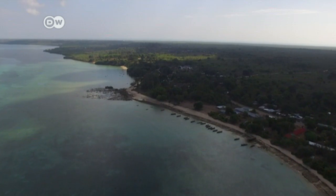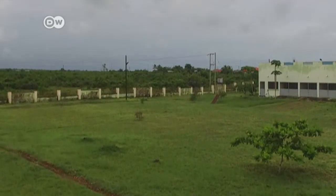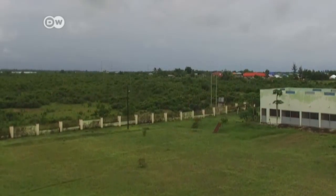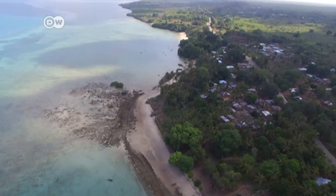The maps that these drones create are more than 25 times more detailed than those of Google. It allows these technicians to see Zanzibar in a way that no government nor scientist has ever seen before. And they hope that will expand these isles' horizons.